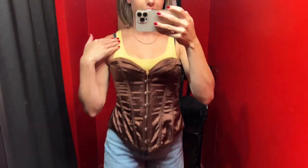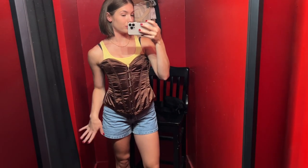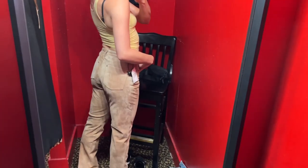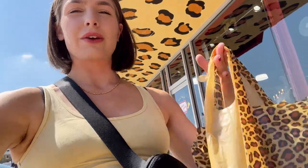Okay so I obviously have my tank top on, but this is definitely a contender for a corset. These are the leather suede pants and they just kind of fit a little funny so I don't think I'm going to get them. That store was a big success and now I'm headed into this place called Pavement.